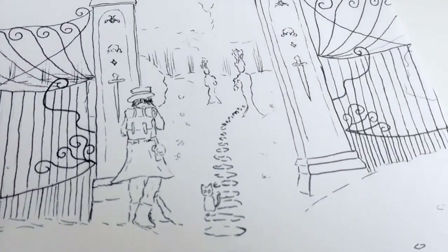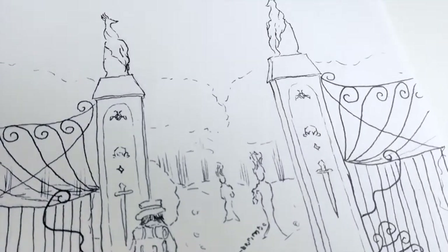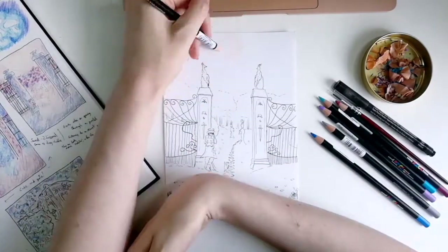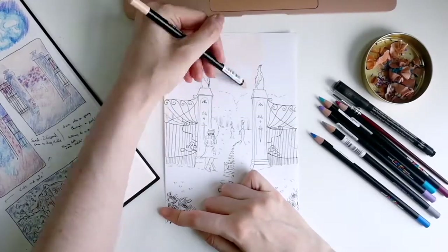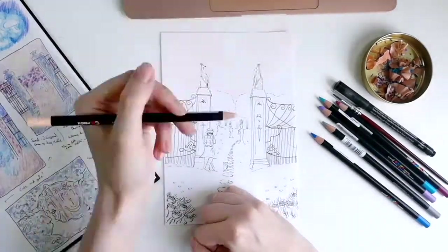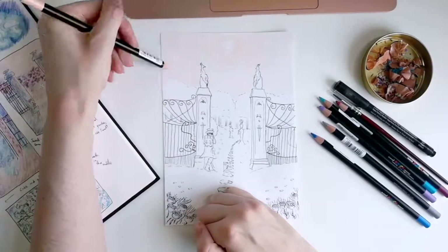And then suddenly we got an email saying hi, your new ScrawlrBox is on the way — the June one, because it's June. And I was like, okay, well I guess I'm doing this now then. So yes, my weekend has been planning this out, sketching it, and filming it, and I've actually had a really good time.